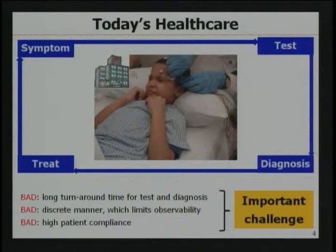Let me focus more on healthcare applications and see how these millimeter-scale devices can improve today's healthcare. In today's healthcare, when patients find symptoms, they go through three major steps: test, diagnosis, and treatment. These three steps usually happen in the doctor's office, and because of that, it's associated with a long turnaround time. It also happens in discrete manners, which limits the observability on patient and treatment progress. Today's healthcare is also dependent on patient compliance, so when patients don't follow the doctor's direction precisely, the healthcare becomes less effective.